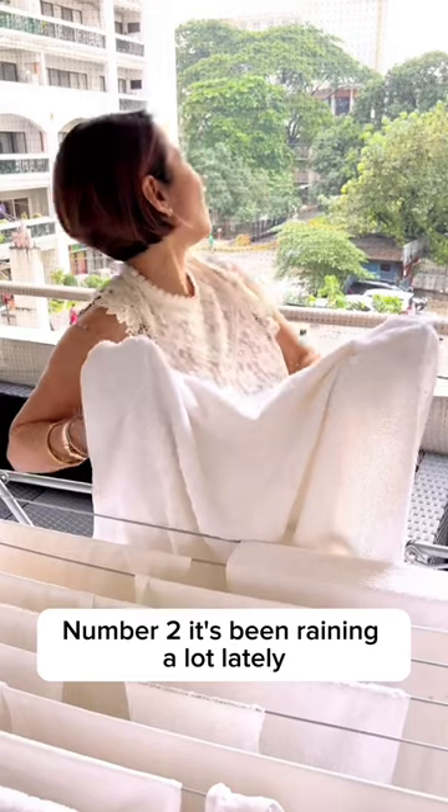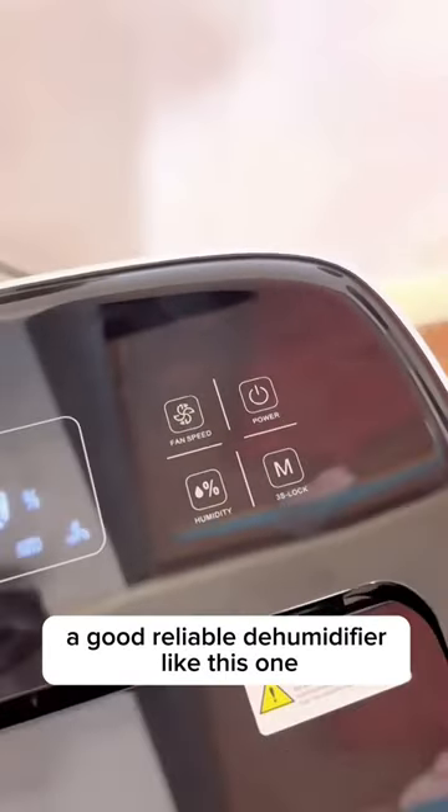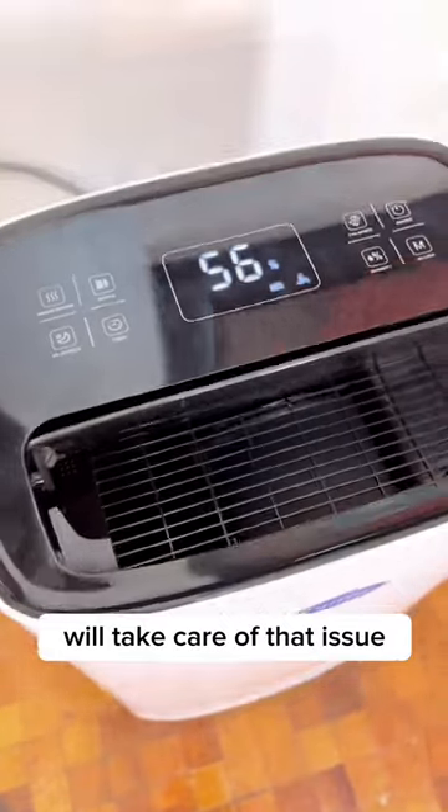We have a lot of it because, number one, we live in a humid country, and number two, it's been raining a lot lately. A good, reliable dehumidifier like this one will take care of that issue.